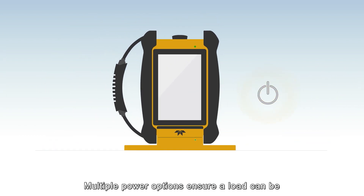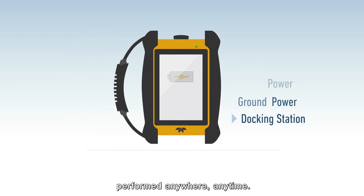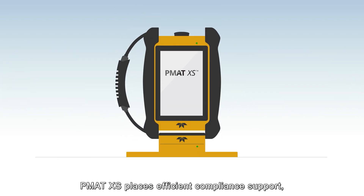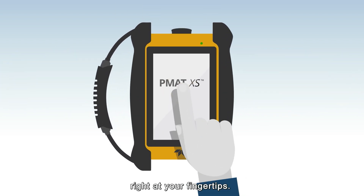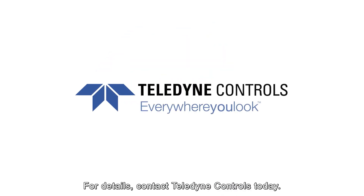Multiple power options ensure a load can be performed anywhere, anytime. Plus, you enjoy clear access to Teledyne support. PMAT XS places efficient compliance support right at your fingertips. For details, contact Teledyne Controls today.